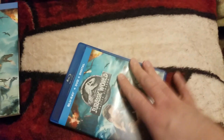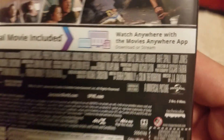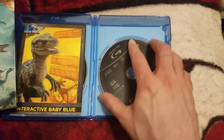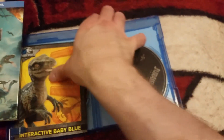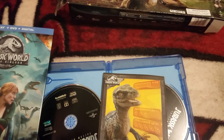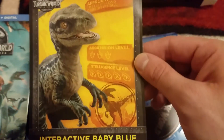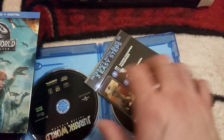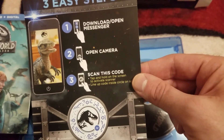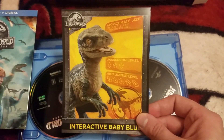There's your spine, here's your back. All the good stuff. You want to see how long it is — it's 2 hours and 9 minutes. This comes with the Blu-ray — there's your Blu-ray disc. It's an interactive feature: 'Play with Blue' interactive experience inside. That's what they're talking about, and it tells you how to do it — that's from the phone, I guess. So that's cool. Blu-ray and DVD.